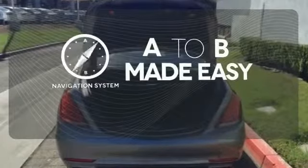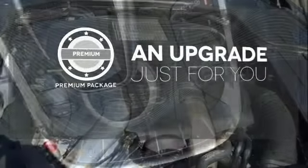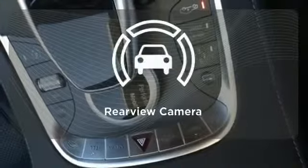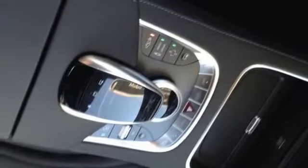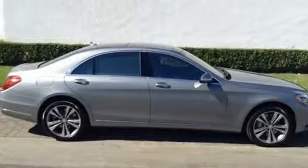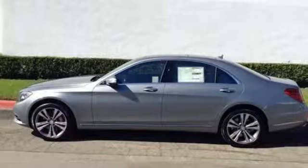Never feel lost again with the navigation system. The premium package takes a great thing and makes it even better. Hindsight is 20-20 with the backup camera. Unparalleled quality and attention to detail exude from every inch of this finely crafted S-Class. Contact us today to see it for yourself.